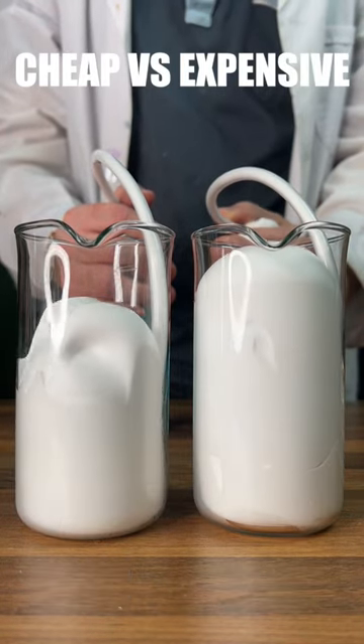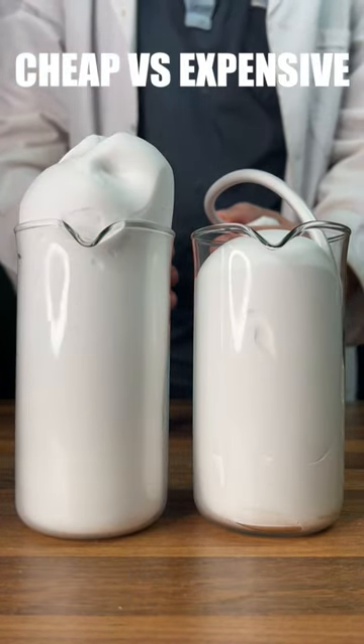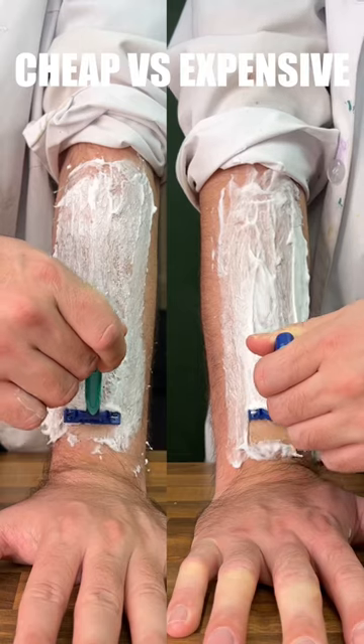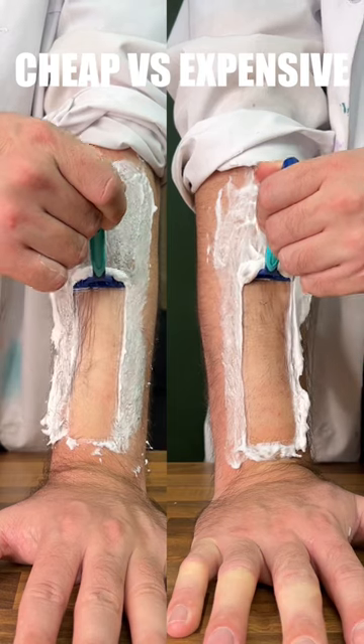Third test: cheap vs expensive shaving foam. Starting with the foaming test, we can see cheap foams up more. Now moving on to a lubrication test, we can see expensive is more slippery. This tracks with our shaving test, where expensive pulls up more hairs.